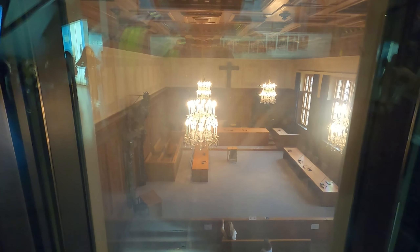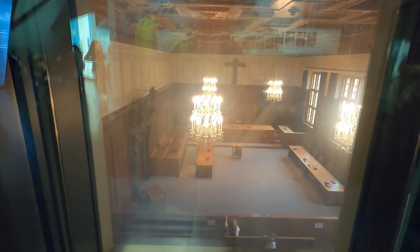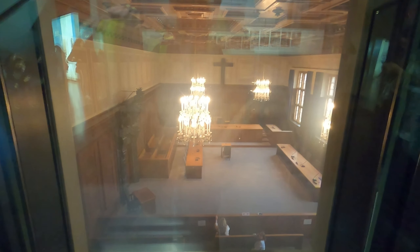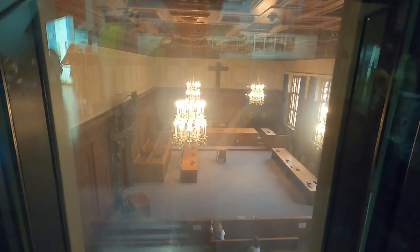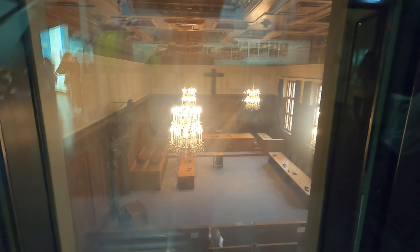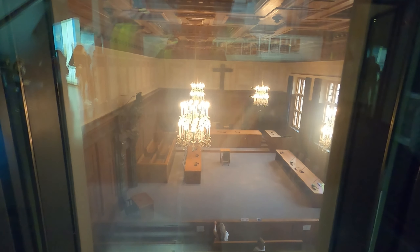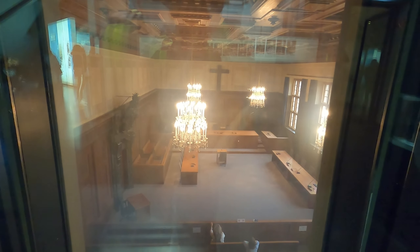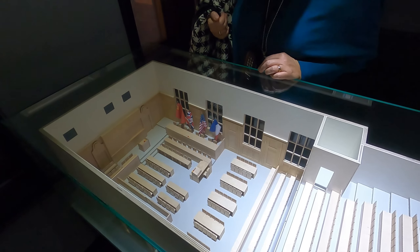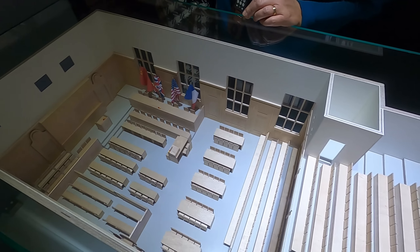Upstairs in the exhibit, they actually have some windows where you can overlook the courtroom. You can get a view down on what would have happened back in 1945 and 1946 during the trial. Very cool, but very somber.